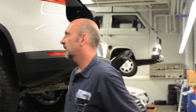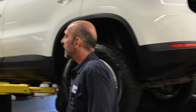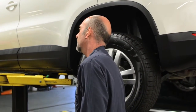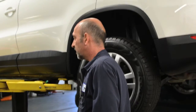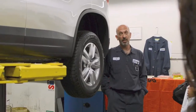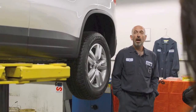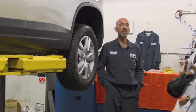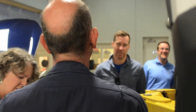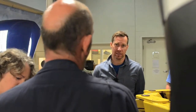Volkswagen recommends doing it every four years, but that's in ideal conditions. If you drive along a lot of dusty roads or in winter time, you might consider doing it more often. I normally recommend having the air filter checked at least every second year. Having a dirty air filter means you use more fuel and it's harder for the engine to breathe.